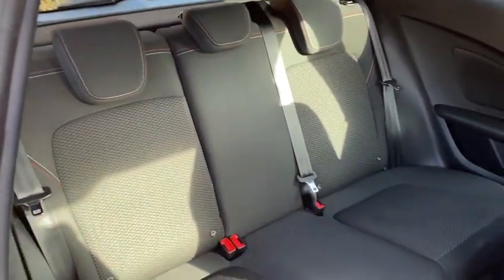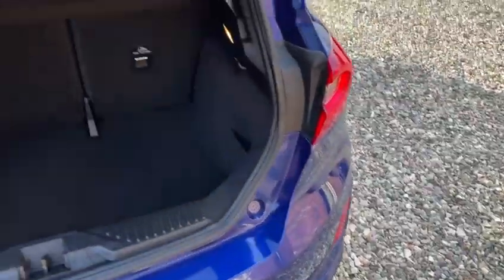Push button start as well. At the rear of the car, all looking excellent. Inside the boot area, all lovely and clean.